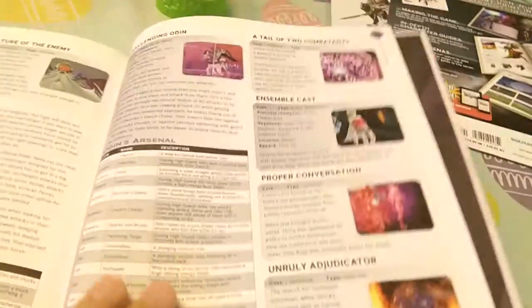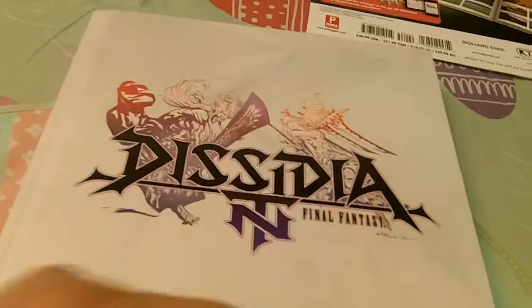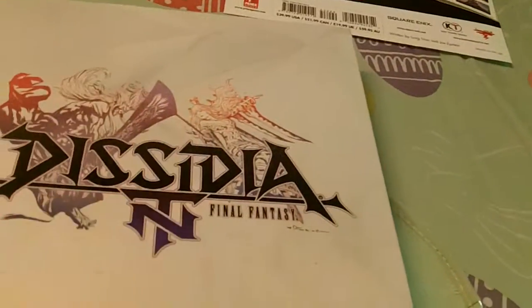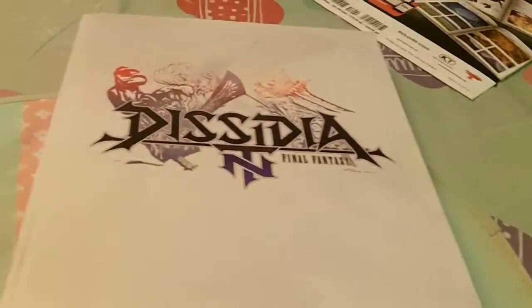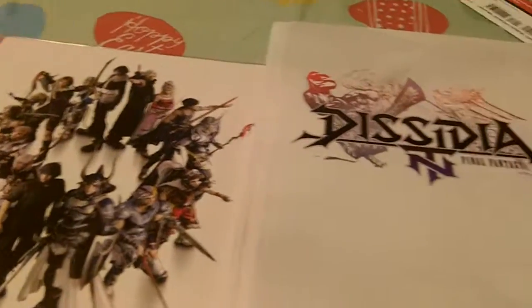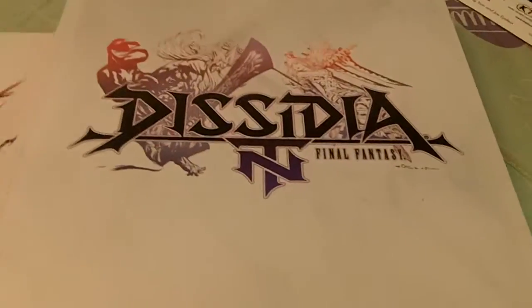This one definitely has that. Even got the nice inside here. Really, really nice. Got the back with the nice embossed cover — all shiny. And again, you get the nice 8x10 artwork that's laminated and numbered. Really good deal, guys. I absolutely recommend this strategy guide for Final Fantasy Dissidia NT.